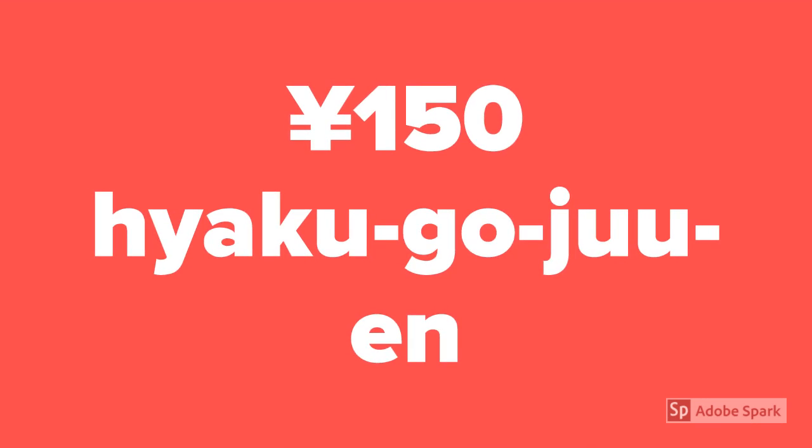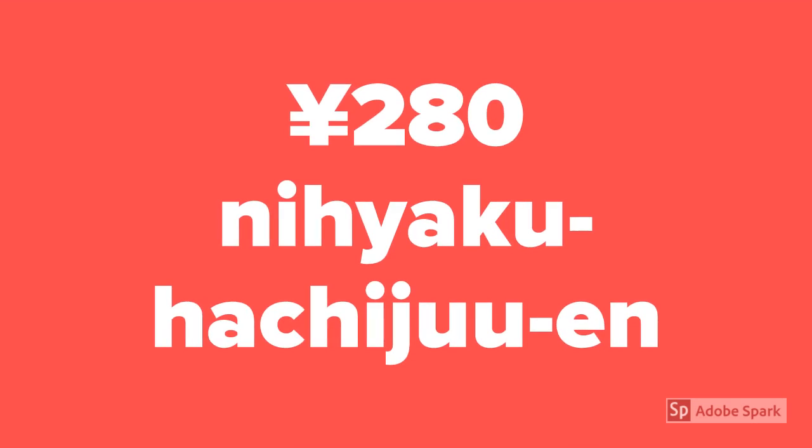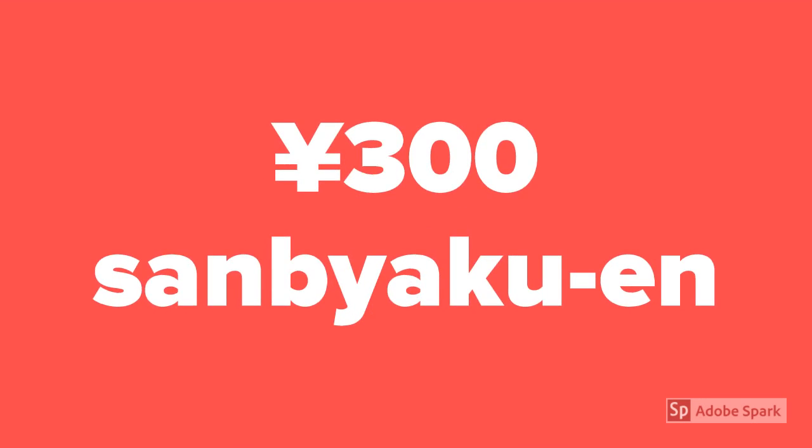How to say 280 yen? Nihyakuhachijuuen. How to say 300 yen? Sanbyakuen.